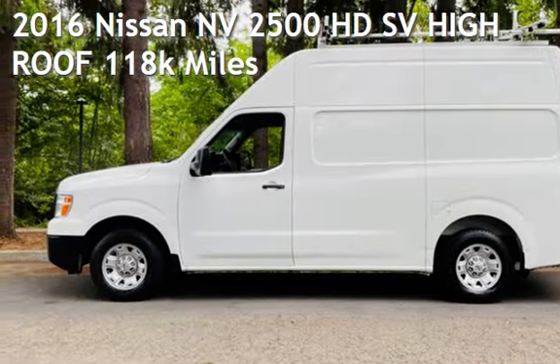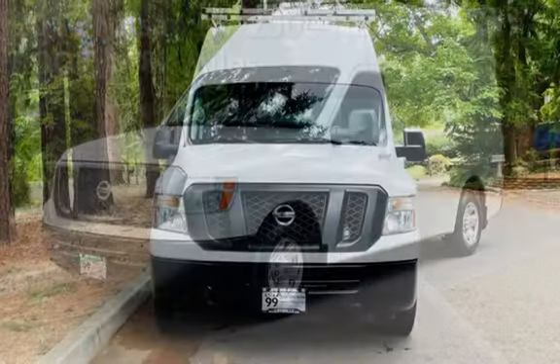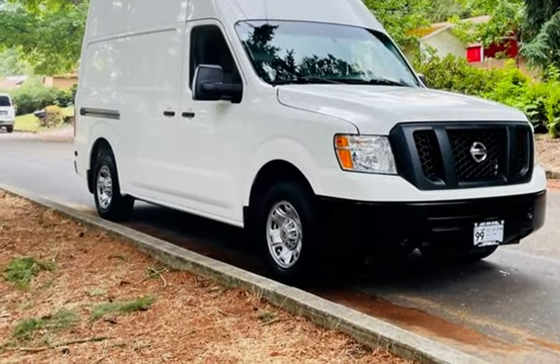Check out this pre-owned 2016 Nissan NV. This three-door van has a six-cylinder, 4.0-liter V6 engine, with rear-wheel drive, and an automatic transmission.